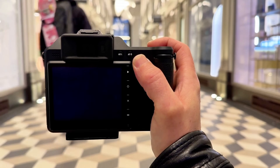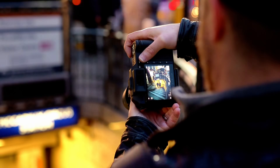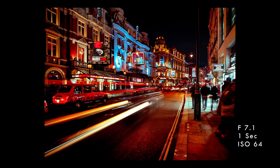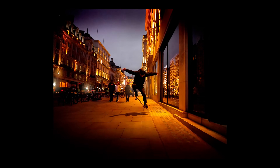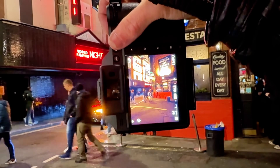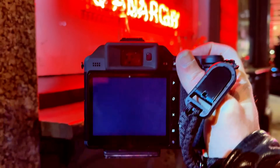Wedding photographers can finally shoot medium format quality in challenging church lighting without flash, capturing intimate moments with silent electronic shutter operation while the LiDAR autofocus tracks subjects even in near darkness. The built-in storage means never missing a moment because of a full memory card, and the incredible dynamic range recovers detail from both the bright dress and dark tuxedo in the same frame.